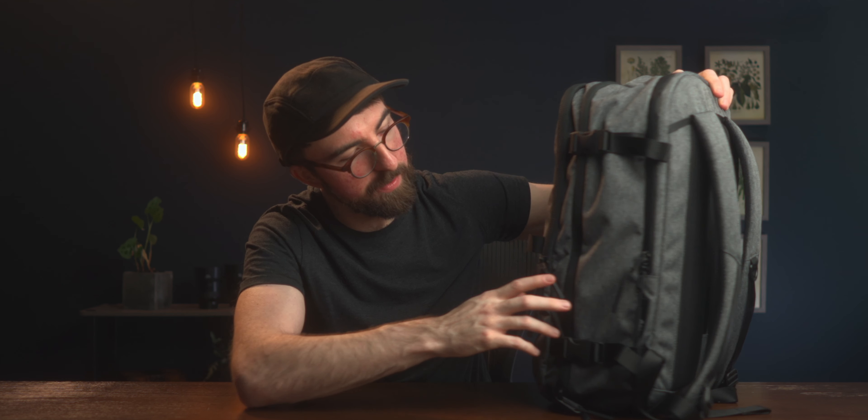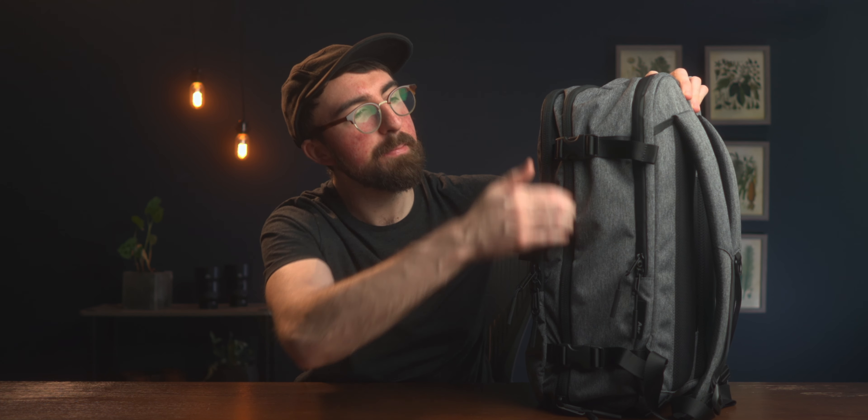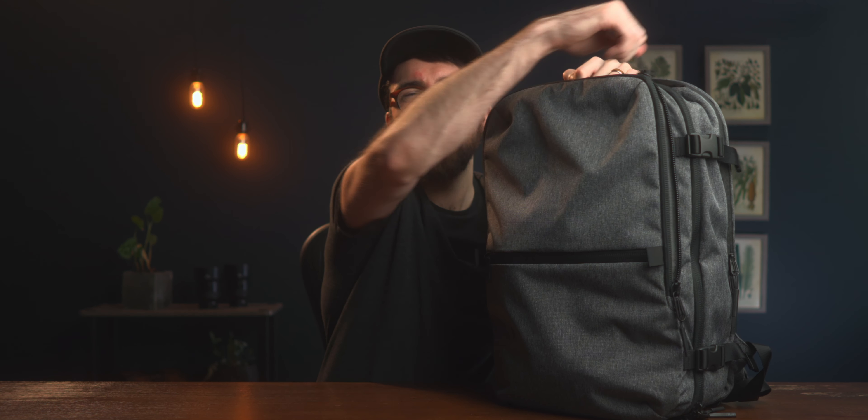You also have a removable chest strap. I don't really like using chest straps so I took it off. It is nice that the connectors completely come off too — nothing's worse than having extra dangly stuff that you're not using. So that's about it for the exterior. Getting into the pockets — you have a main tech organizer area, then you have the main big storage compartment, and then you have the laptop area.